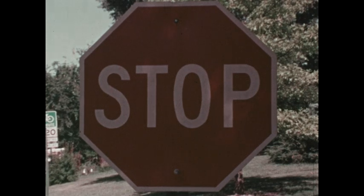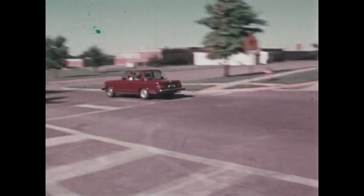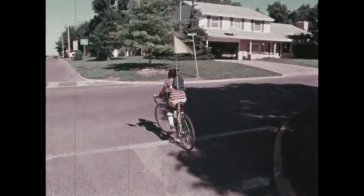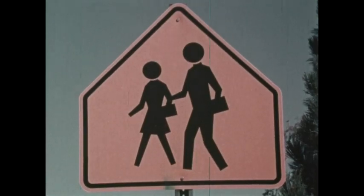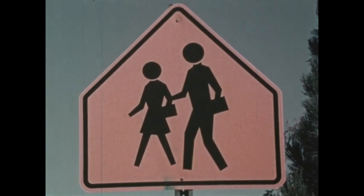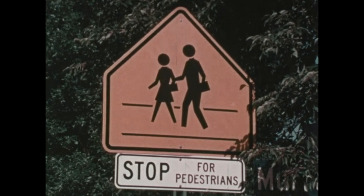A stop sign is one of the most important. This means you must stop and look for oncoming traffic in the intersection. When there is no traffic, cross the intersection quickly. This sign tells drivers that a school crosswalk is nearby and to watch for children. And this means there is a crosswalk ahead where school children cross the street.